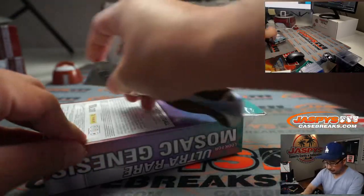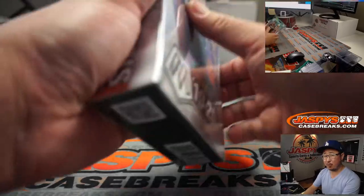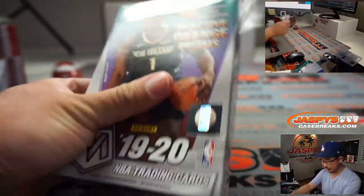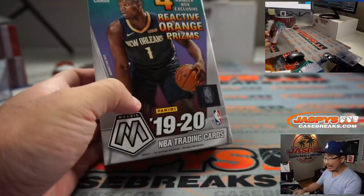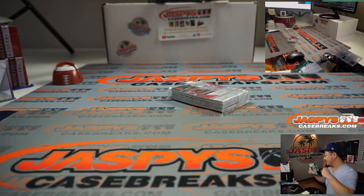There it is. Now to fill the basketball mixer, I think we got to do a few more of these. So keep an eye out on jaspyscasebreak.com — keep chipping away at it. There's a chance we can get all of it done tonight — there is Late Night with Sean Jaspi tonight, so there's a good chance.